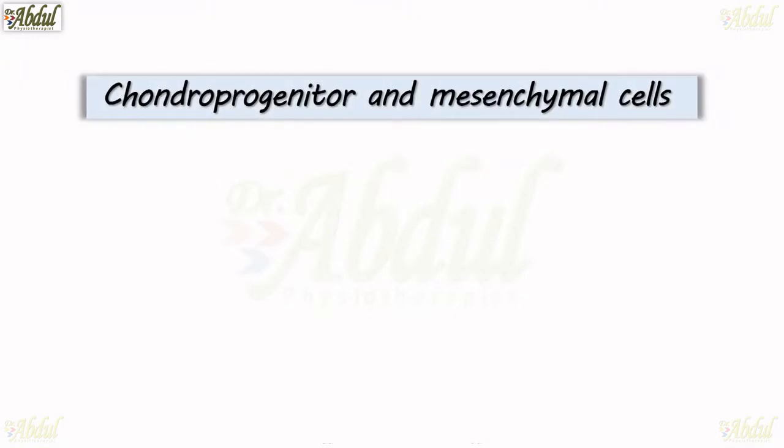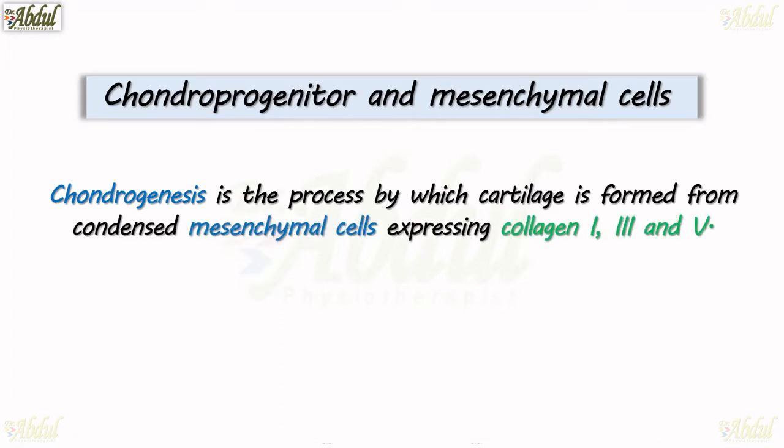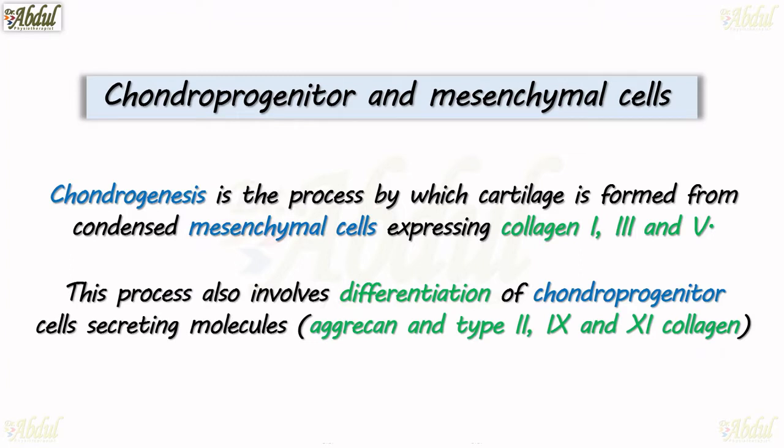Chondroprogenitor and mesenchymal cells. Chondrogenesis is a process by which cartilage is formed from condensed mesenchymal cells expressing collagen 1, 3, and 5. This process also involves differentiation of chondroprogenitor cells, secreting molecules — aggrecan and type 2, 9, and 11 collagen — that form the extracellular matrix.